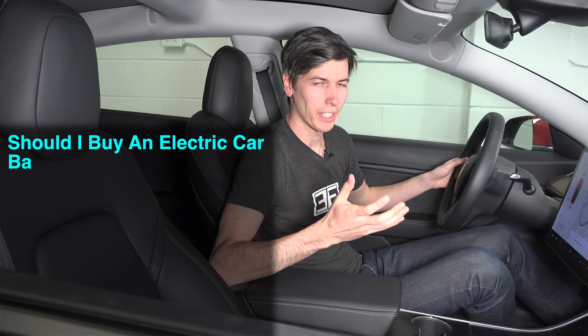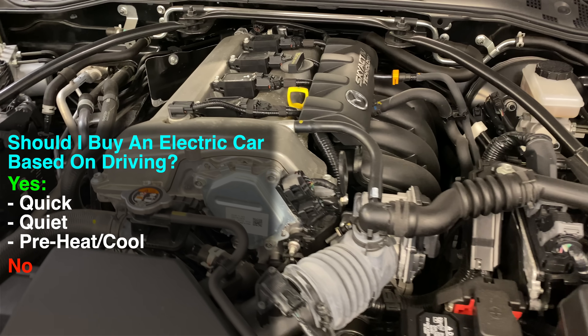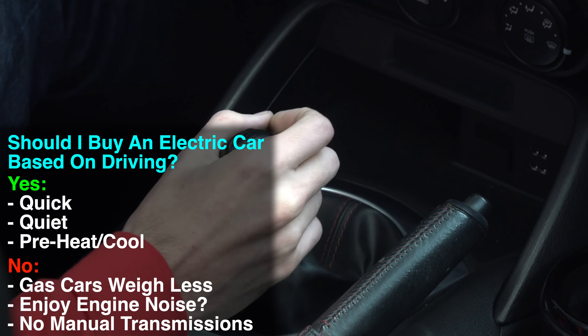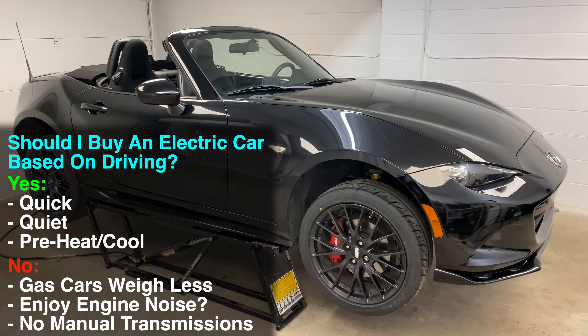From a driving perspective, you get quick, quiet cars with a solid ride and instant heat. On the flip side, a gas car gives you better range in cold climates, and if you're into the sound of engines or shifting gears yourself, those are subjectively fun elements that gasoline cars offer.